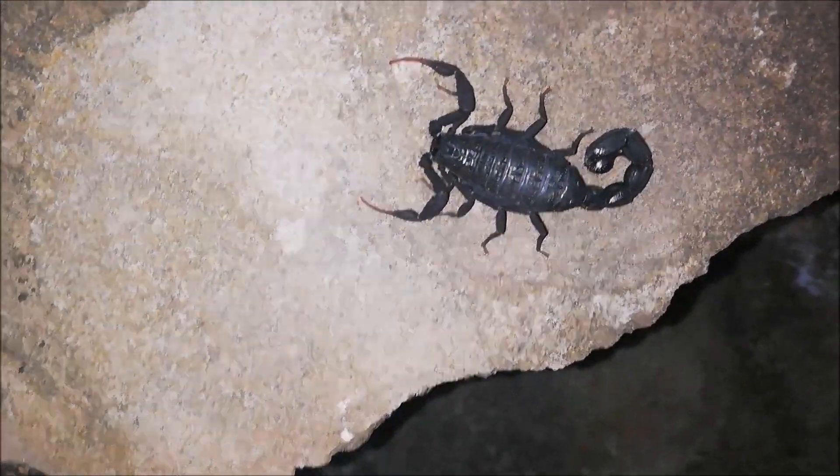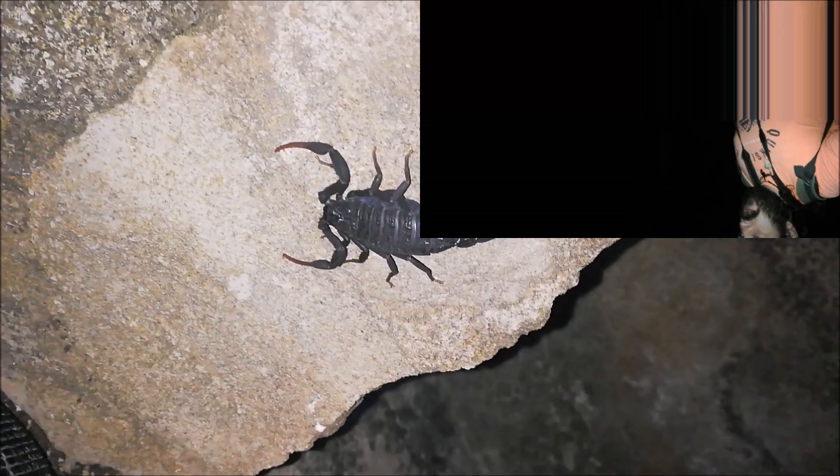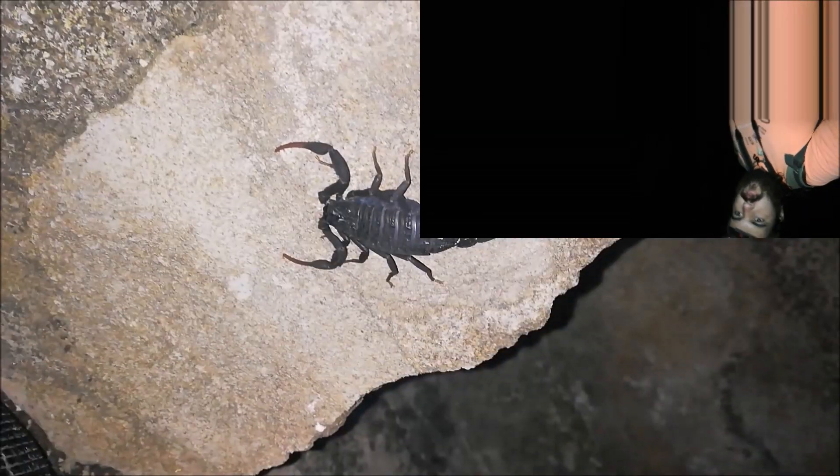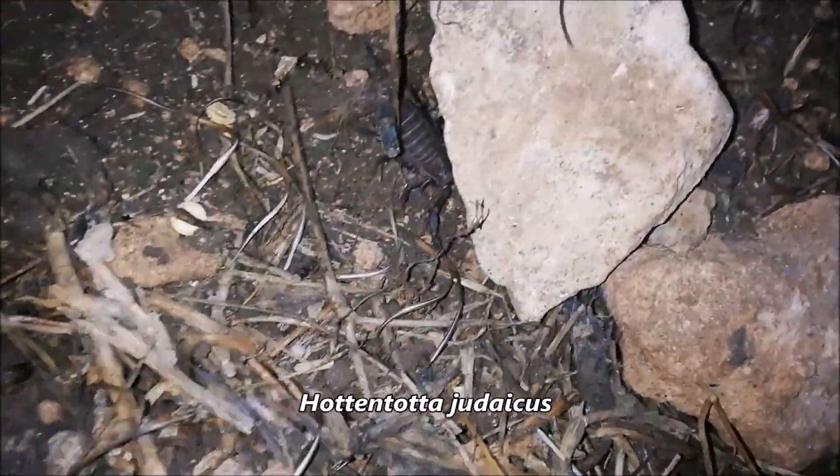There is nothing more so far except the gecko and the frogs. I'm moving to another area now and hoping to find more snakes. This area is more natural and more rocky. We just flipped a rock and there's a scorpion — Hotentotta judaicus again.